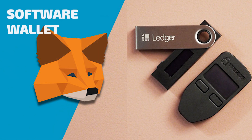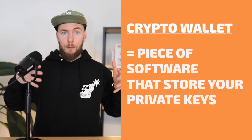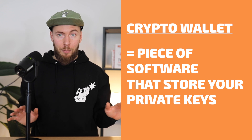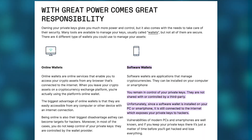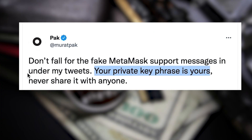Now let's talk about wallets. We have two categories: the software wallet, for example MetaMask, and the hardware wallet, which are physical devices. A wallet is just a piece of software that stores your private keys — that's it, that simple. So why do we keep saying to use the hardware wallet instead of the software one? With a software wallet the private keys are stored inside your computer, and if your computer gets compromised and gets a virus, the private key will be stolen and you can lose all your NFTs.